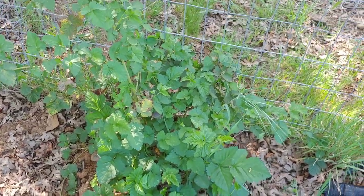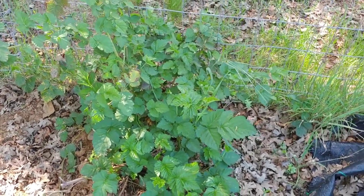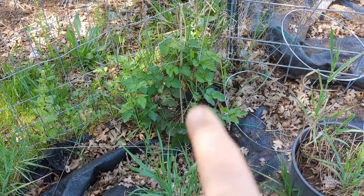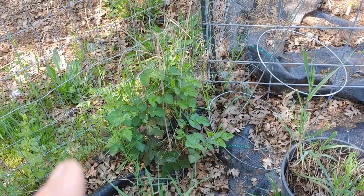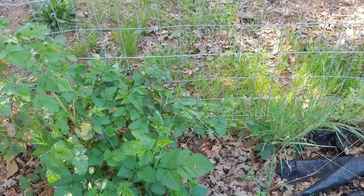My boysenberry is looking really healthy and green — it's liking it in the ground. That was in the pot for about three years. This one's been in the ground for a couple years, but the thing of it was, it never got any water. I'm going to have to reset the hose, get another piece so it's longer to reach over here.